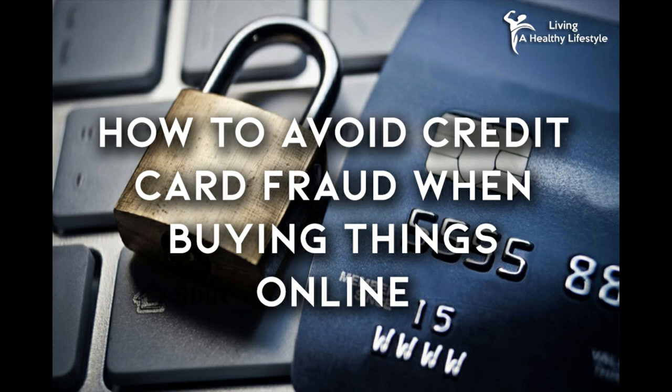Credit card fraud is a major issue that many people are trying to fix and get rid of. However, until that day comes, you will have to learn how to stop credit card fraud from ever happening to you.